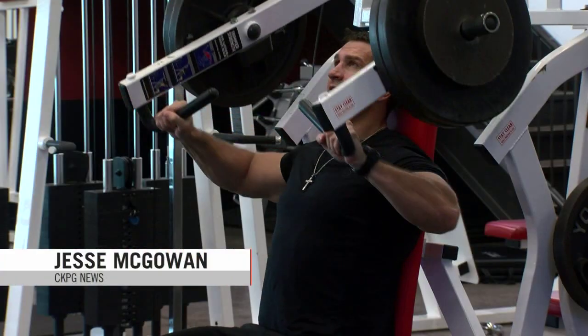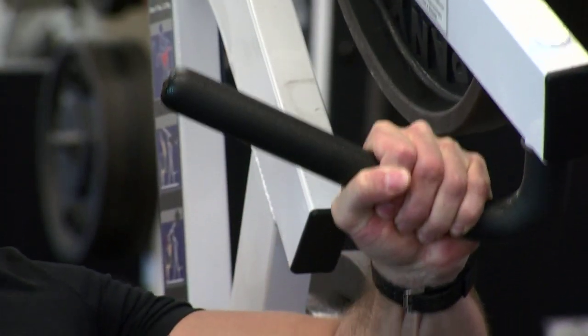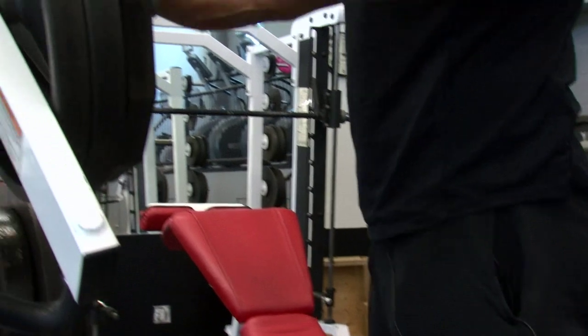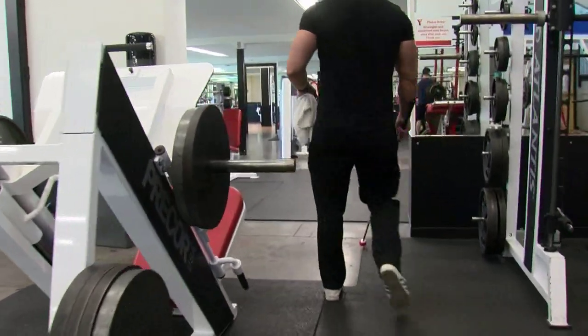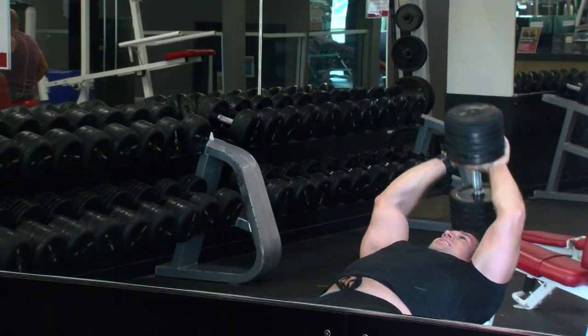Everyone faces obstacles in their fitness journey, but few persevere the way Barry Colbank does. The 46-year-old Prince George man has been visually impaired for nearly 30 years, and it clearly hasn't stopped his drive at the gym. Colbank was diagnosed with a genetic disease at 15 that rendered both him and his brother visually impaired. After trying to find ways to adjust to his new life situation, Colbank returned to the gym — a place he frequented growing up — and has been at the YMCA of Northern BC ever since. Eight or nine years ago I came back wondering if I was going to be able to do it again. The Y was really great about helping me come here and train. When I first started, I had somebody that helped me get around, and they guided me through and taught me where all the different pieces of equipment are.